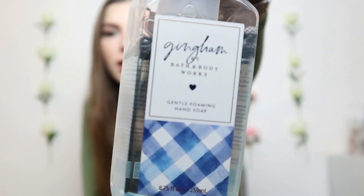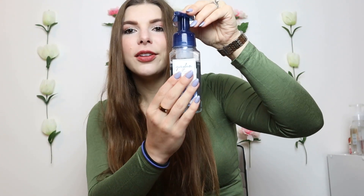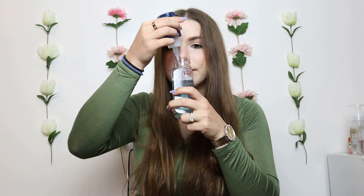Next I had to include Gingham — I love this scent so much in every form. I love the simple packaging with the one little patch of gingham and the rest clear. The soap itself has a little bit of a blue tint to it, which I think is really cool. The notes are blue freesia, sweet clementine, and soft violet petals. It doesn't smell too floral — it's just so clean and fresh. Gingham is amazing, so of course it made the list.